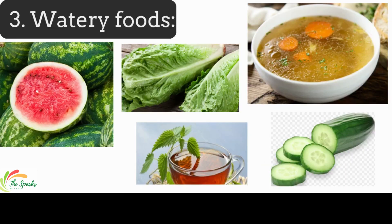Watery foods can help dilute stomach acids. Choose foods such as cucumber, watermelon, lettuce, herbal tea, and broth-based soup.